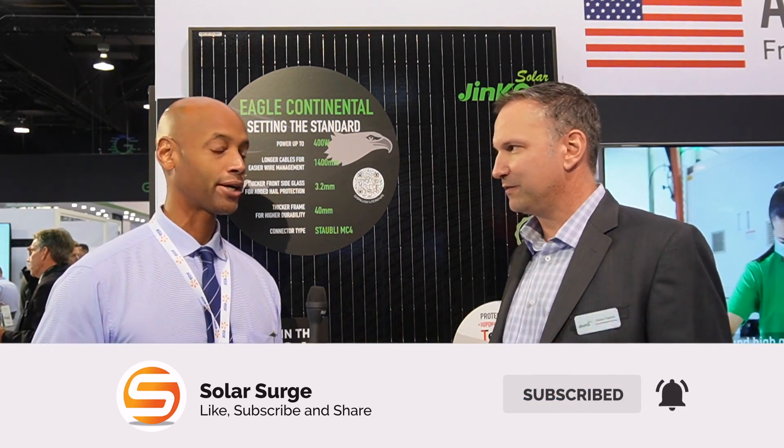Hi everyone, Joe Ordea here for Solar Surge. This afternoon we're coming back to you from RE+, the International Solar Conference in Anaheim, California. I'm joined by Adam Dietrich, Director of US Product Management for JNCO.